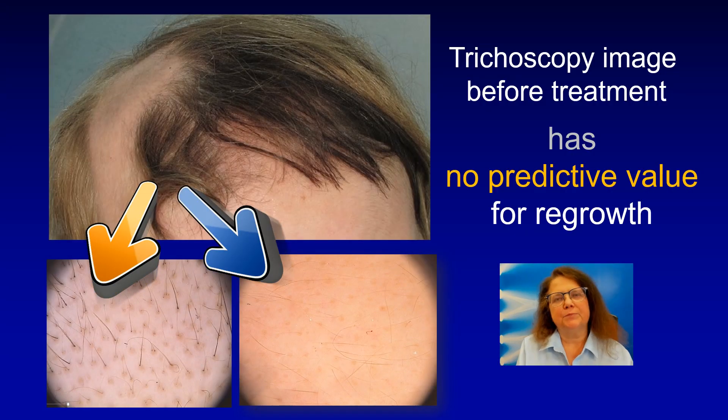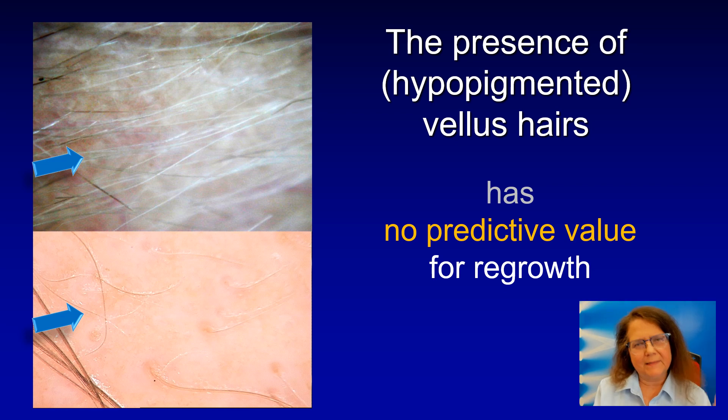I am doing this presentation to show that trichoscopy at the beginning, before starting therapy, has no or almost no predictive value for hair regrowth after treatment. There are some exceptions and factors which may influence the course of treatment. But as a general rule, whether the patient has some hair in trichoscopy at the beginning or only yellow dots, this does not influence the outcome of treatment. There is a discussion going on whether or not vellus hairs — the thin and fine hypopigmented hairs — can predict hair regrowth.